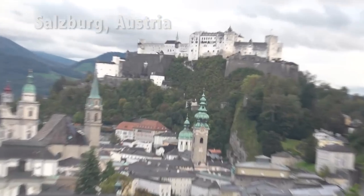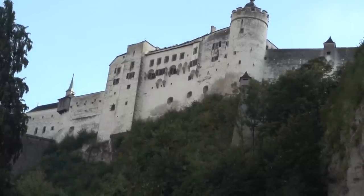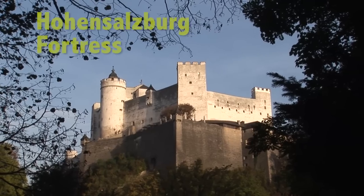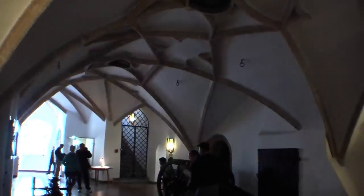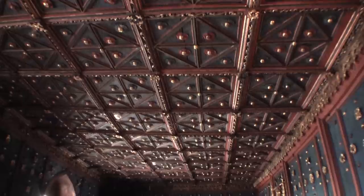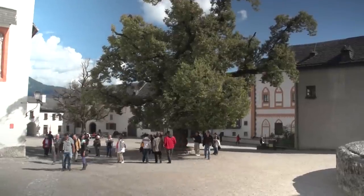There's no question the most important single attraction in Salzburg is the castle up on the hill. It's called the Hohensalzburg Fortress, and you do not want to miss a visit to this citadel, which is claimed to be the largest and best-preserved medieval castle in all of Europe.